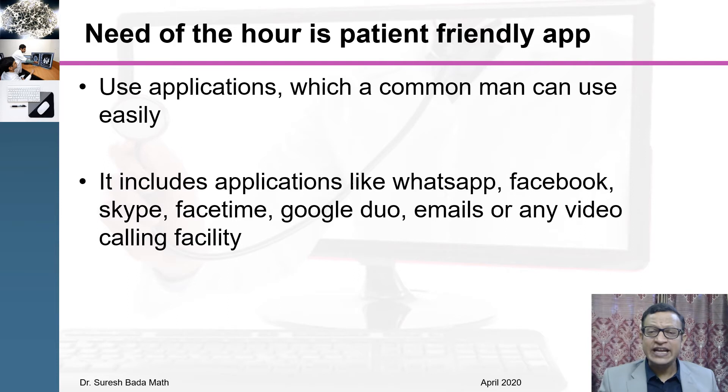The need of the hour is a patient-friendly application. It is not about what the doctor can hire or how complex the application should be. It should be as simple as what a common man can use easily. This includes applications like WhatsApp, Facebook, Skype, FaceTime, Google, email, and any video calling facilities. I remind you, the telemedicine guidelines do not ban any social media platform, email, or texting platform.